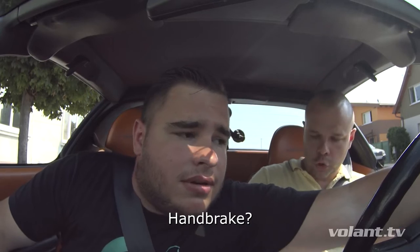Stlačíš ho dole. Ručná — musíš na ručnú, presne. Dáme ručnú. Ja som zabudol, takže hore.